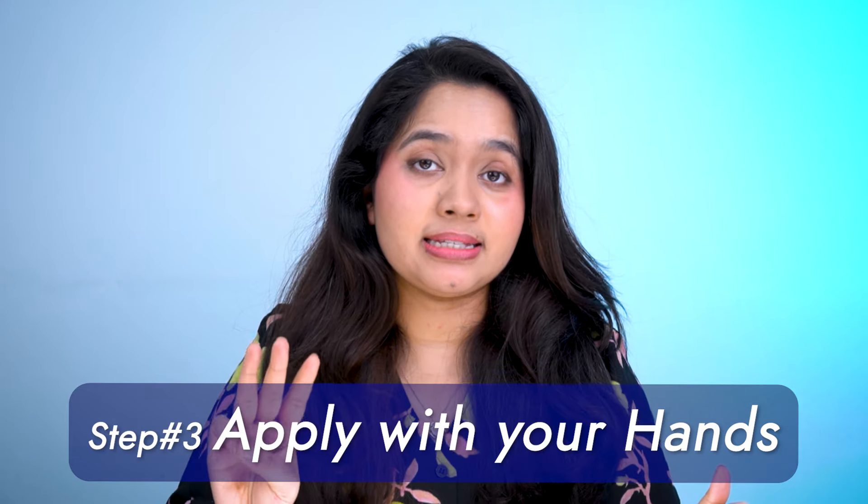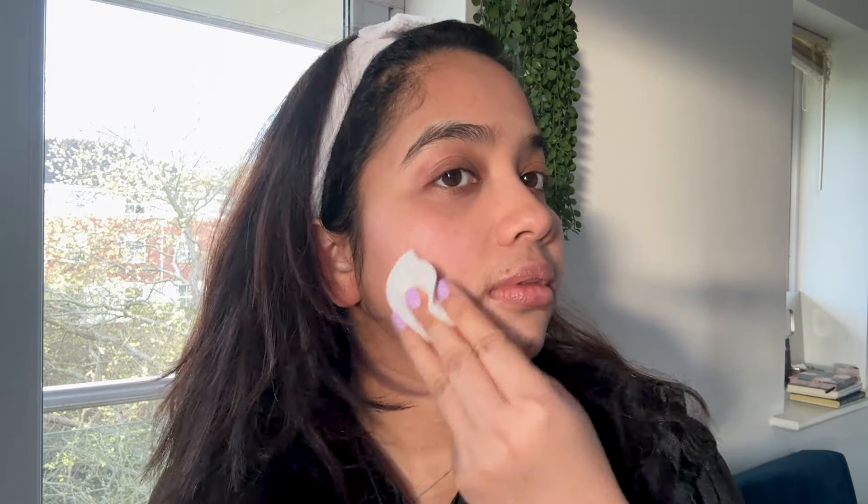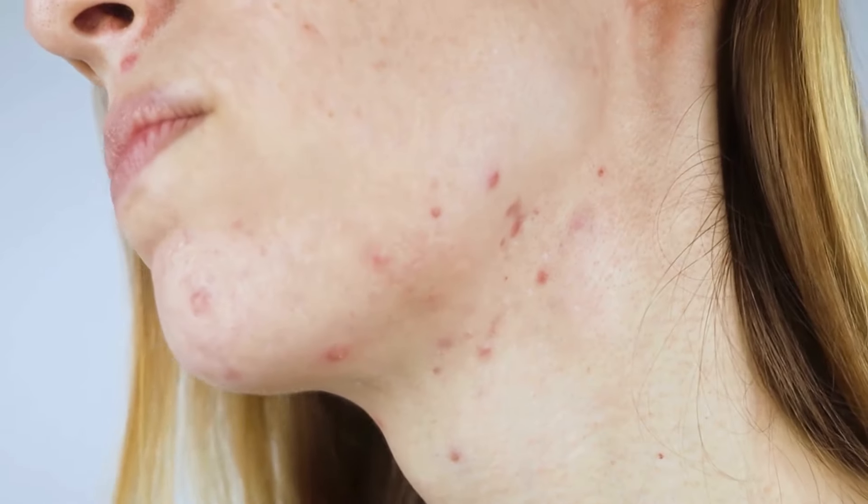Step three: apply with your hands. The Paula's Choice 2% BHA has a liquid, oil-like texture. You can choose to apply it using a cotton pad, but if you don't completely soak the cotton pad with the exfoliator, the dry parts of the cotton pad will create harsh friction with your skin, causing irritation, redness, and potential damage. Also, if the quality of the cotton pad is not good, it can cause irritation to the skin. Moreover, soaking a cotton pad completely with the product will waste a lot of product. So I personally believe the best way to apply this product is by taking it into your hands and then gently pressing your hands on your face, ensuring even application without wasting product.